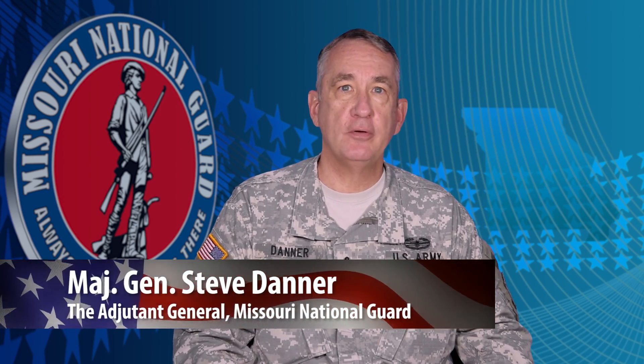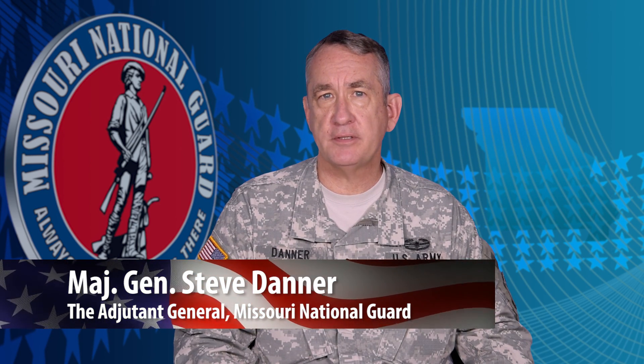It is now my honor to introduce the Commander of the Missouri National Guard, the Adjutant General, Major General Steve Danner. Thank you, Sergeant Feather, and thank you viewers for watching this episode of MoGuard TV.